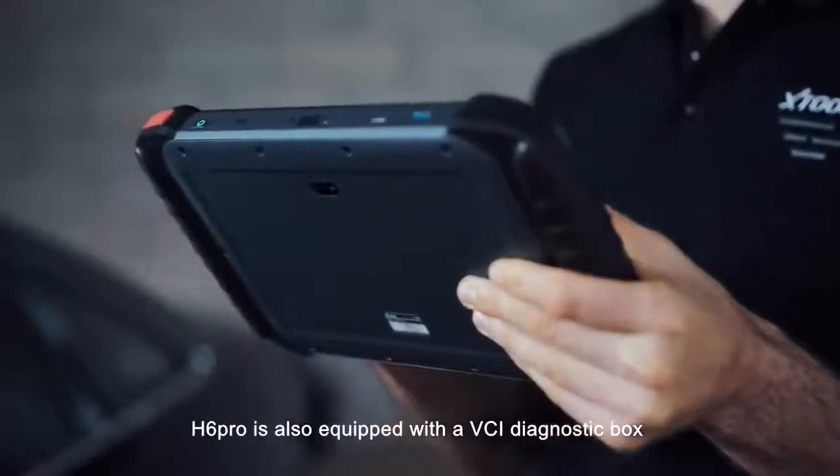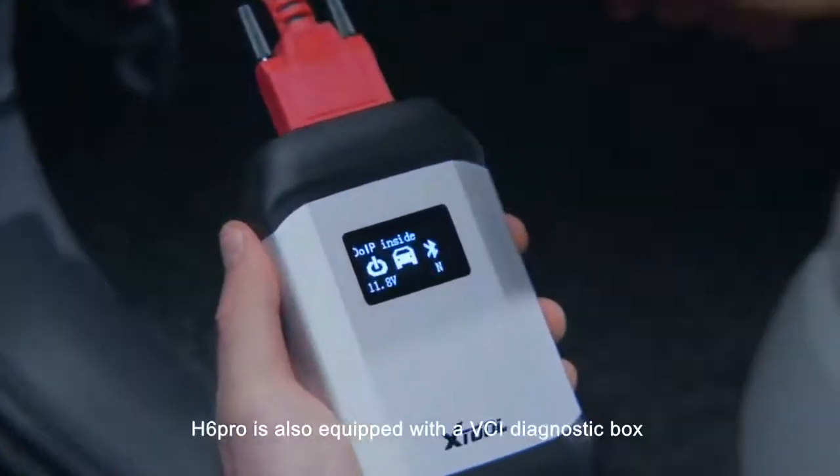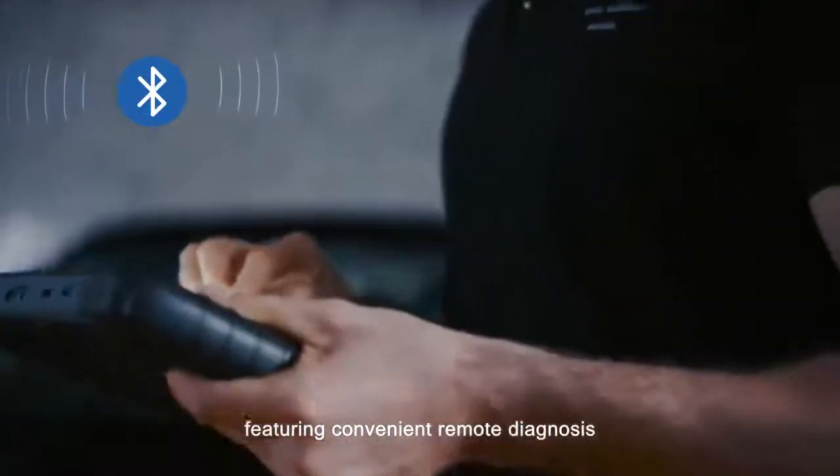H6 Pro is also equipped with a VCI diagnostic box with Bluetooth connection technology, featuring convenient remote diagnosis.